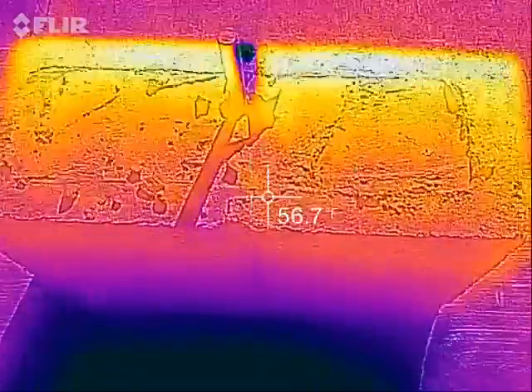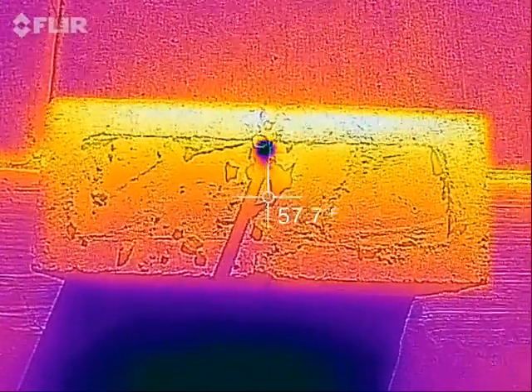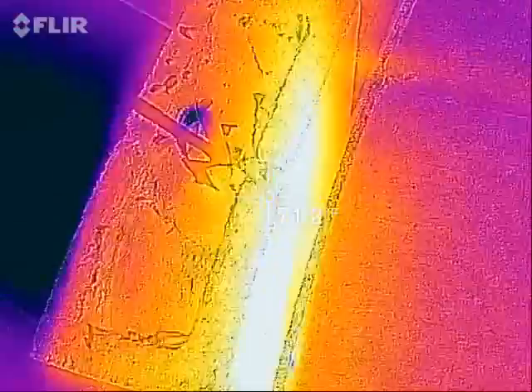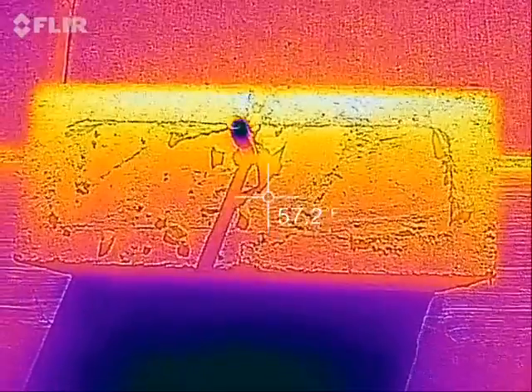Even on the top we can see a bit of a gradient. It's not perfect because the sun is shining on both the front and the top of the cinder block, but it's interesting to see that gradient.